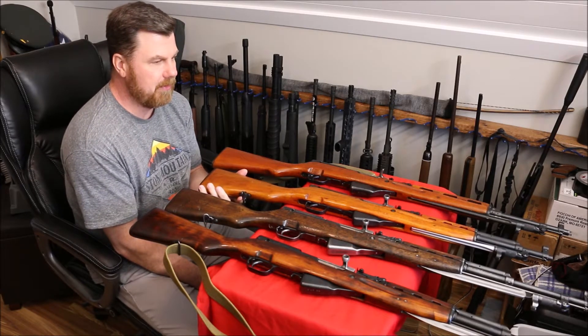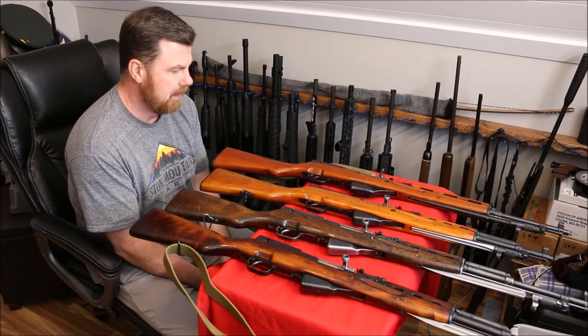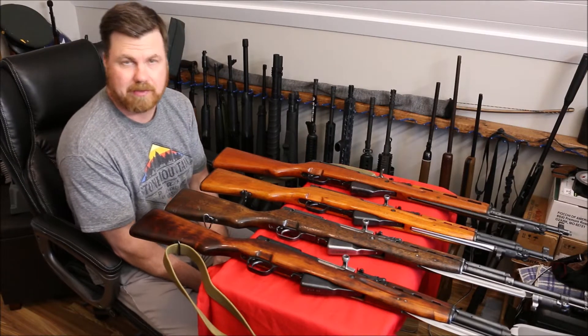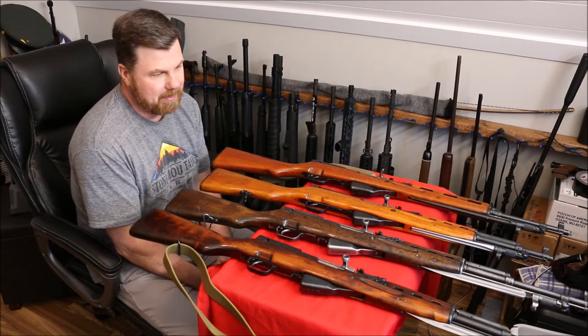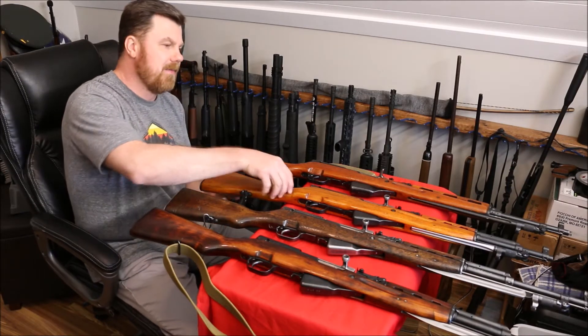The paratrooper has a 16-inch barrel; the rest of them have a 20-inch. It is really cool having a shorter SKS — you don't see the paratroopers nearly as much — but if I have to do an elimination, I am going to start by eliminating the paratrooper.